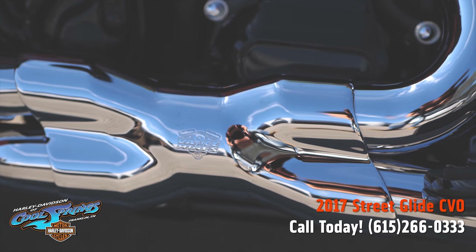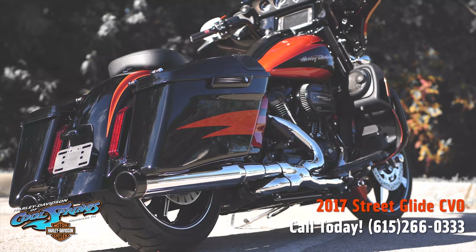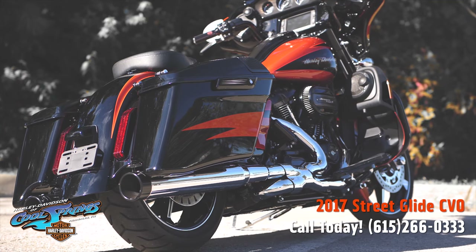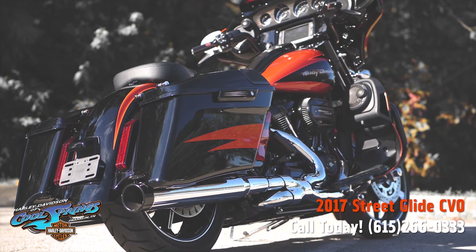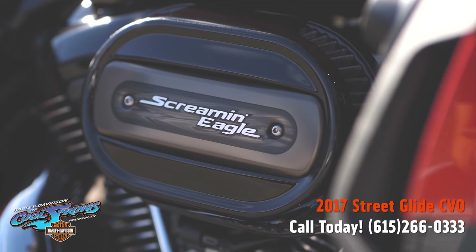Besides being a CVO, it has a Vance & Hines X-Pipe and it also has a Reinhardt Racing exhaust. Now come on, you cannot beat that combination. This paint set is one of the most beautiful paint sets to ever come out of Milwaukee.